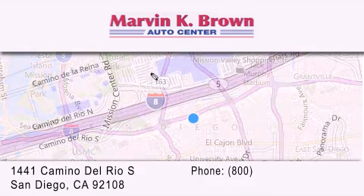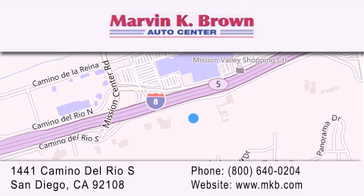We have been serving the San Diego area for over 60 years. Why take a risk and buy your new or pre-owned vehicle anywhere else? Our dealership is conveniently located at 1441 Camino Del Rio South in San Diego. We look forward to serving you.